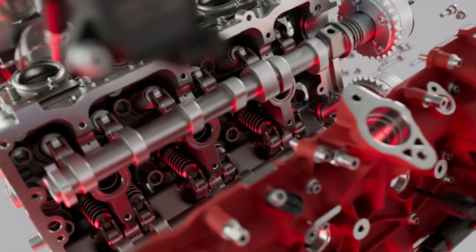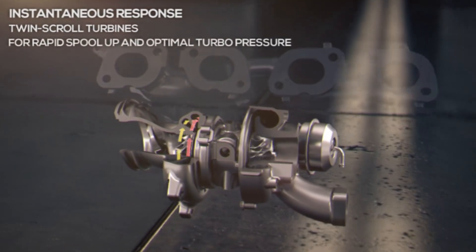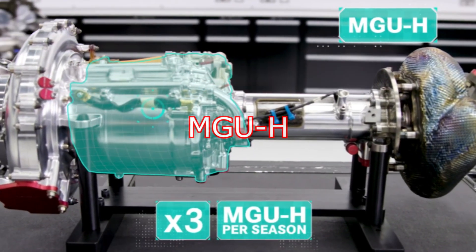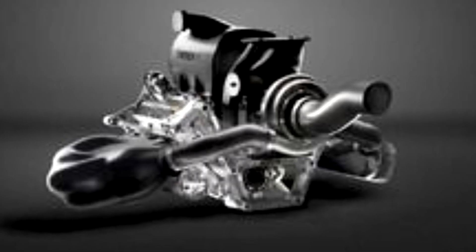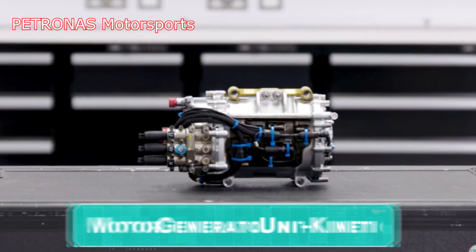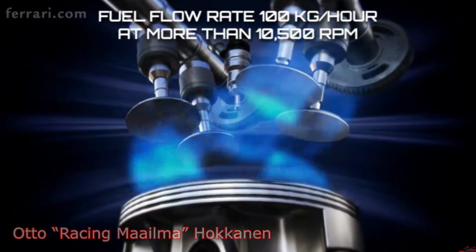The MGU-K is part of a broader system that includes an internal combustion engine, a turbocharger with the MGU-H — another motor generator unit for recovering energy from exhaust gases — and a battery pack. The MGU-K works in conjunction with the rest of the system to optimize energy efficiency, enhance power output, and improve overall performance while reducing fuel consumption.